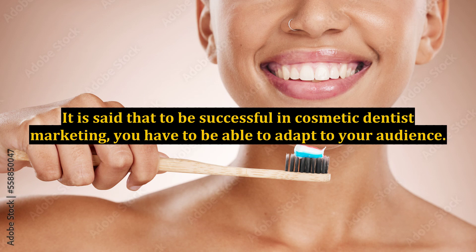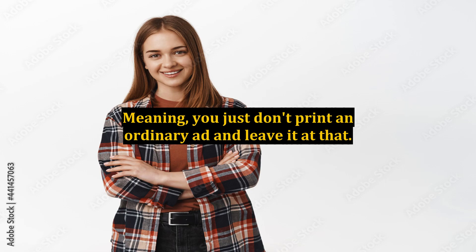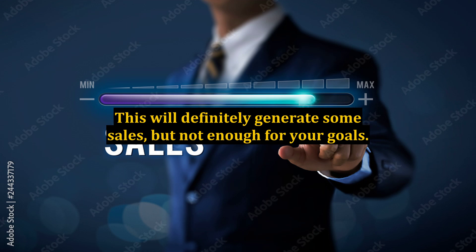It is said that to be successful in cosmetic dentist marketing, you have to be able to adapt to your audience. Meaning, you just don't print an ordinary ad and leave it at that. This will definitely generate some sales, but not enough for your goals.